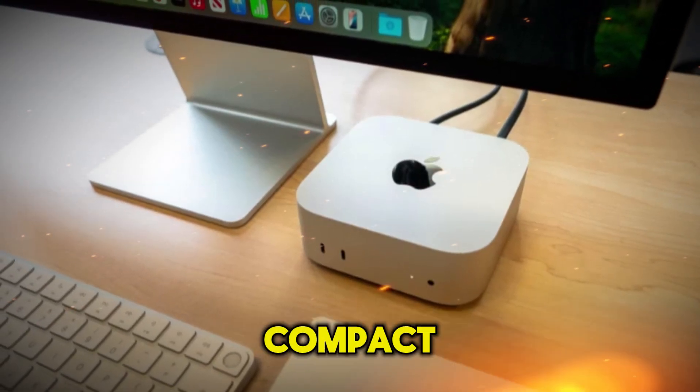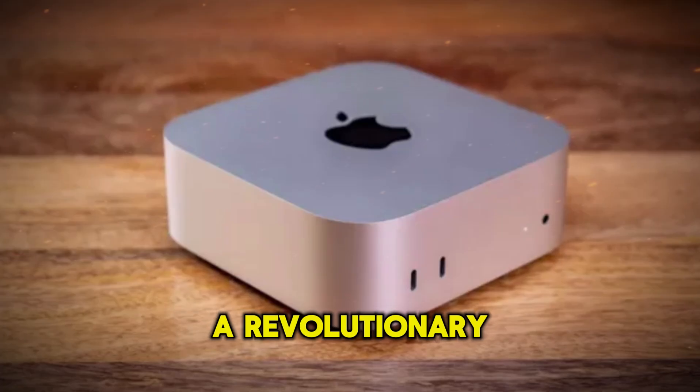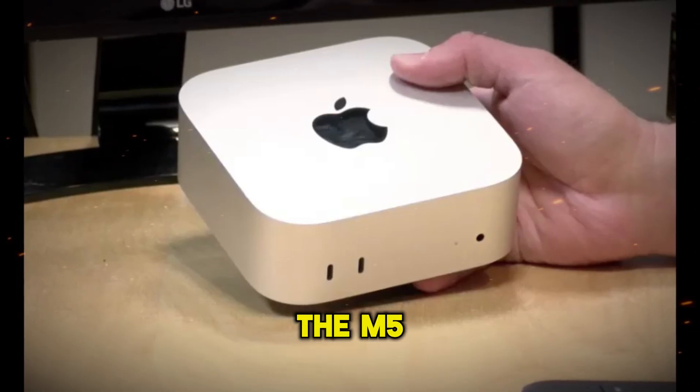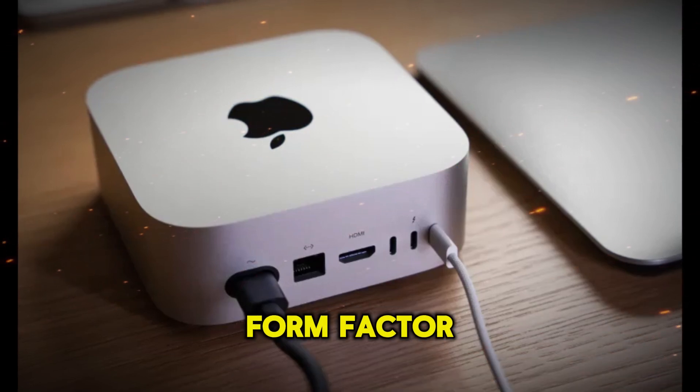The evolution of Apple's compact desktop lineup reaches new heights with the upcoming Mac Mini M5 — a revolutionary upgrade that blends performance, design, and AI integration into a compact shell. The M5 is poised to redefine what users can expect from a small form factor computer.